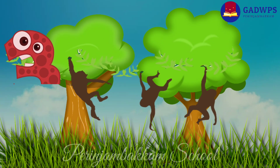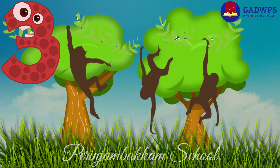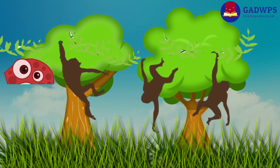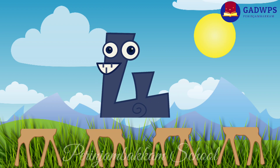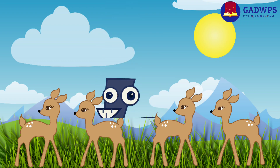Three clever monkeys are jumping on the tree. Four daughter deer are making them glad.